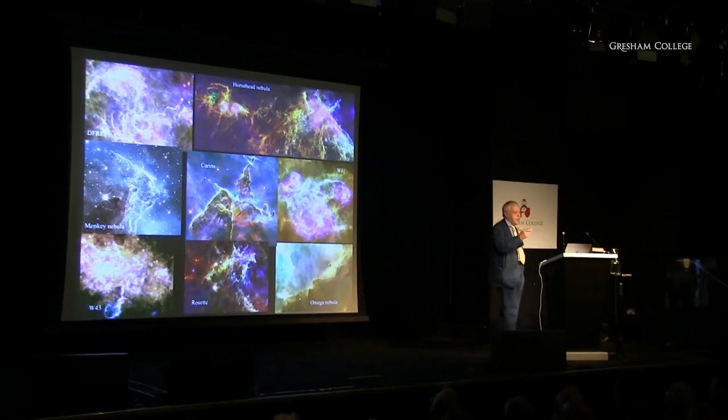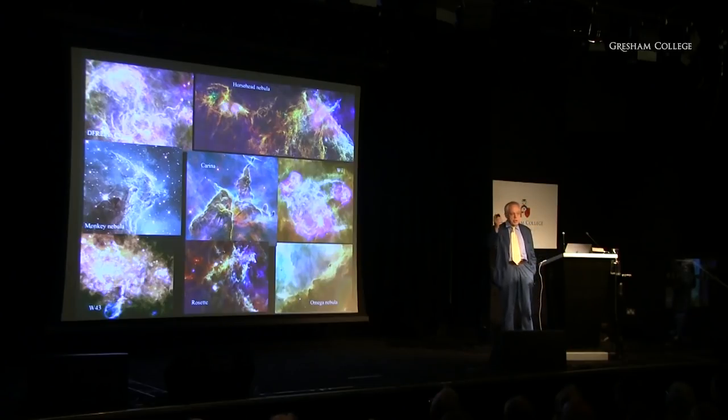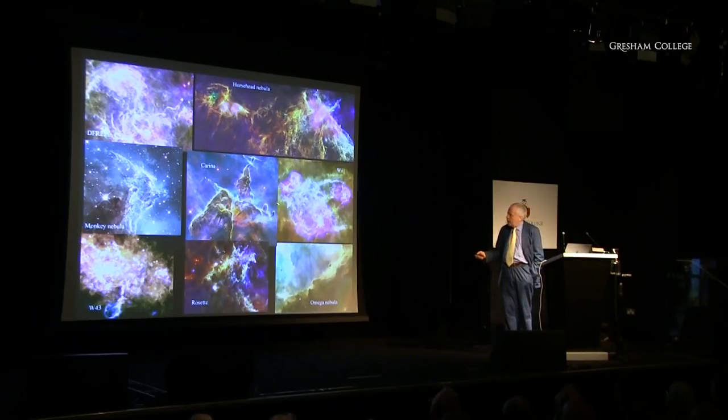If you ever look at the Milky Way at night, you'll notice regions with apparently very few stars — those dark regions are just huge dust clouds. When you look in the far infrared especially, they light up and show you amazing activity buried from our normal telescopes, which you can only see from space because the Earth's atmosphere is very good at blocking most of this interesting long-wavelength radiation.